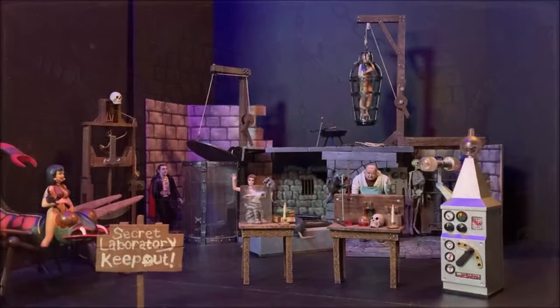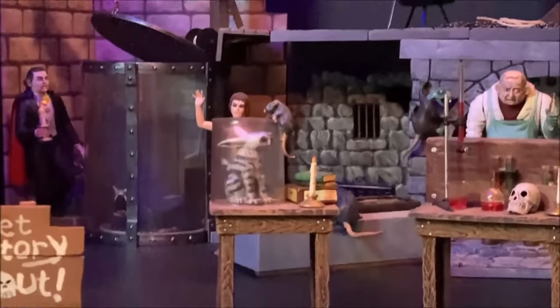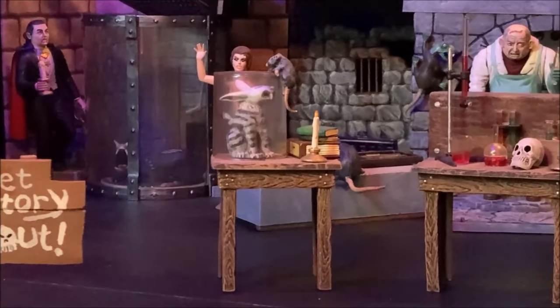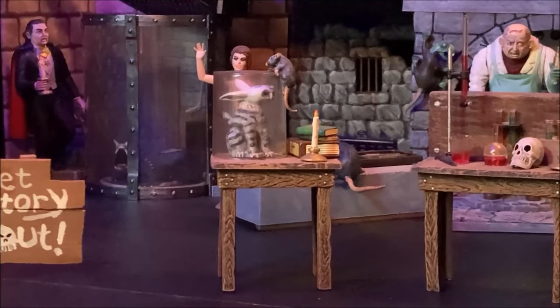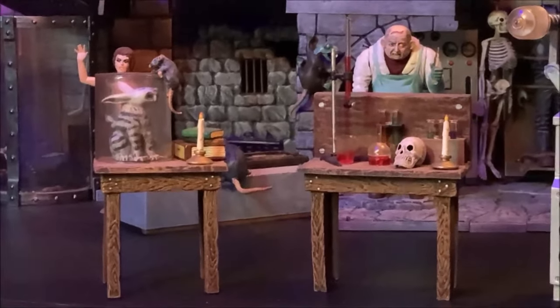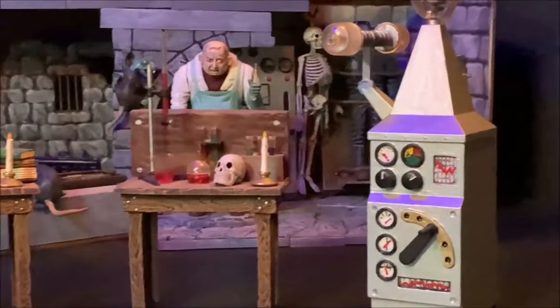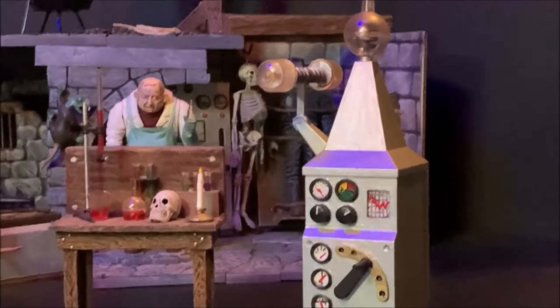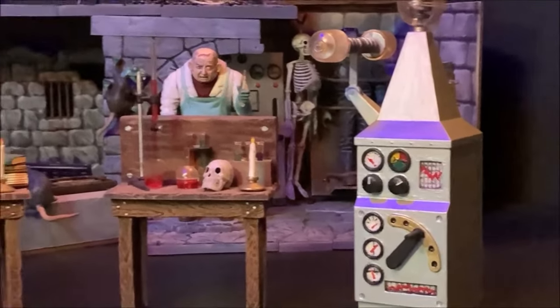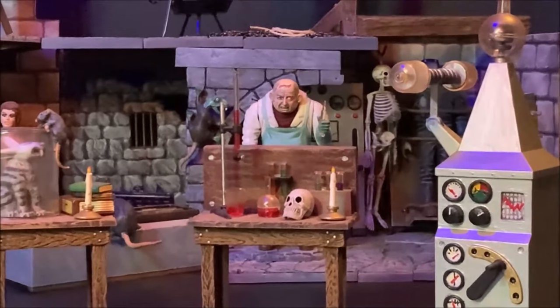Here we have all of the different model kits put together into one big diorama. Out front you can see the Gruesome Goodies. The first table has the Sabertooth Rabbit with his little friend the mouse on top of the bell jar, and there's a candle burning on it. The next table has lab equipment, a skull, another burning candle, and test tubes in the background with some solutions in them. And then here is the big zap generator, which Dr. Deadly uses to power all of his evil experiments.